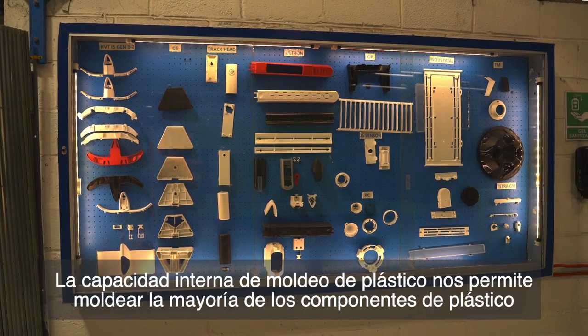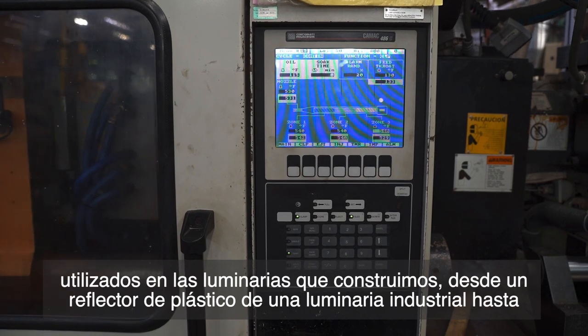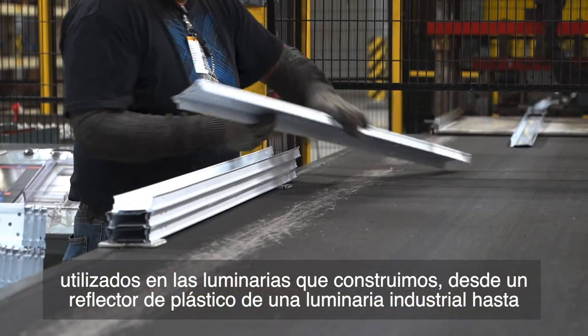In-house plastic molding capability enables us to mold the majority of the plastic components used in the fixtures we build, from a plastic reflector of an industrial fixture to an indoor end cap.